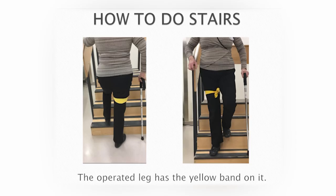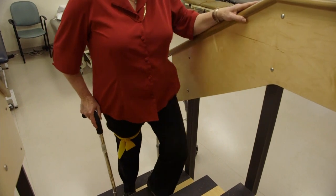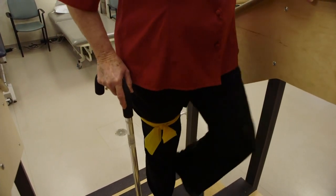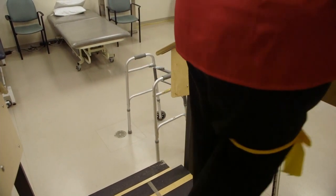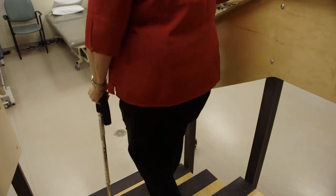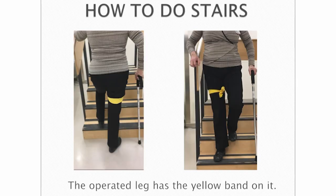Do not be afraid of stairs. If you live in a multi-story home, someone will need to carry your walker up and down the stairs, or you will need a two-wheeled walker on each floor. You will go up one step at a time holding onto your cane or crutch and the handrail. A way to remember: keep your operated leg lower. When going up the stairs, you lead with your good leg. When going down the stairs, you lead with your operated leg. Your cane always stays with your operated leg. If you do not have a handrail on your stairs, you will need someone to help you.